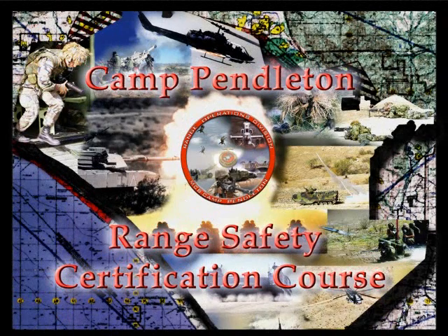Welcome to Marine Corps Base Camp Pendleton's Range Safety Certification course. In this presentation, you will learn to occupy, utilize, and clear from ranges and training facilities aboard Marine Corps Base Camp Pendleton. This course will take approximately 40 minutes of your time. Please note that the slides will advance automatically and allow you to follow along with the accompanying handouts.